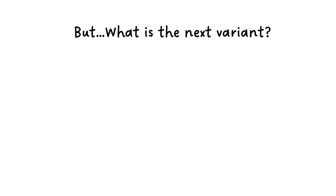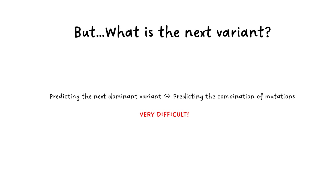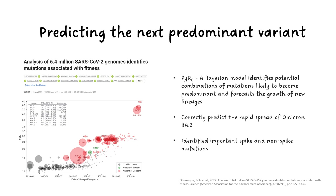Now we know about the transmission, evolution, and mutations of the variants. But the question we care most about is: what is the next variant? Clearly, predicting the next dominant variant is equal to predicting the potential new combination of mutations, and this is very difficult — not only because we have an enormous number of possibilities in mutation combinations, but it's already complicated enough to analyze the history of all variants in the past. Scientists have been working very hard on predicting future variants. A recent example is research published in May this year in Science. In this paper, researchers proposed PiRo, a Bayesian model that analyzed 6.4 million SARS-CoV-2 genome sequences to identify potential combinations of mutations that are highly likely to become predominant in the near future.